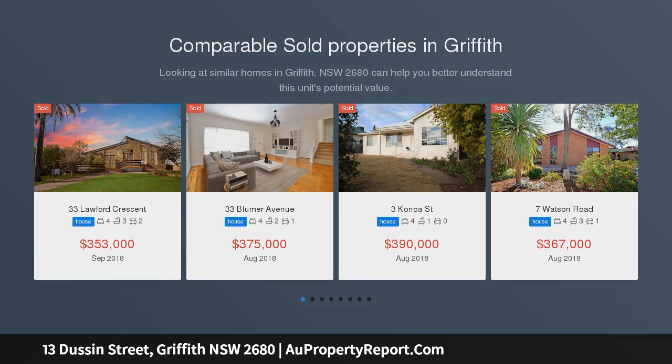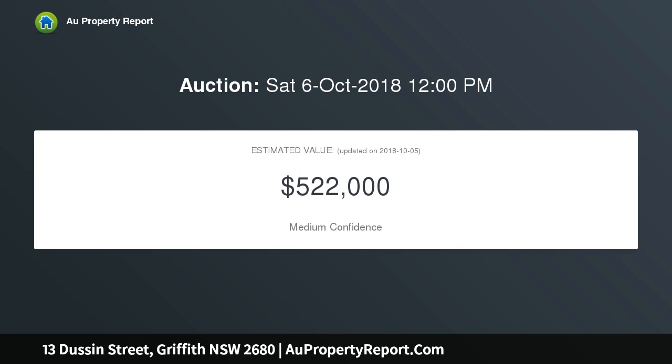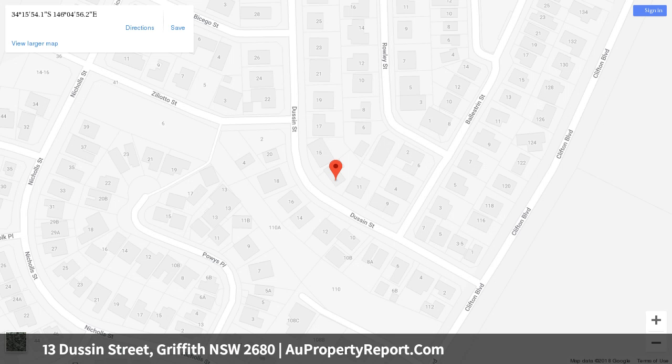Beautifully presented and maintained throughout, featuring four spacious bedrooms, neutral floor tiles, plush carpets, and a dedicated office with built-in desk. A functional kitchen with large walk-in pantry, brand new dishwasher, and solid stone bench tops. A huge alfresco entertaining area will be enjoyed by all. It looks and feels like brand new, without the hassle of building — this is a property that you will love coming home to.